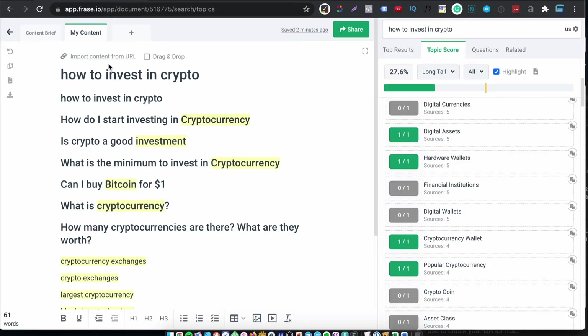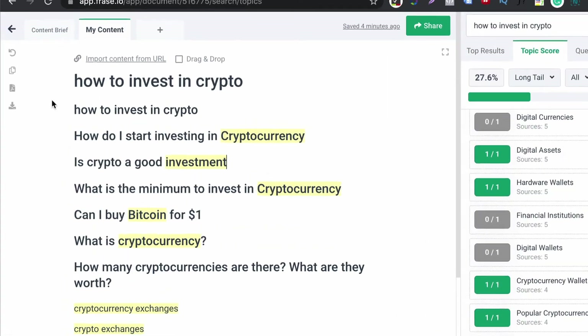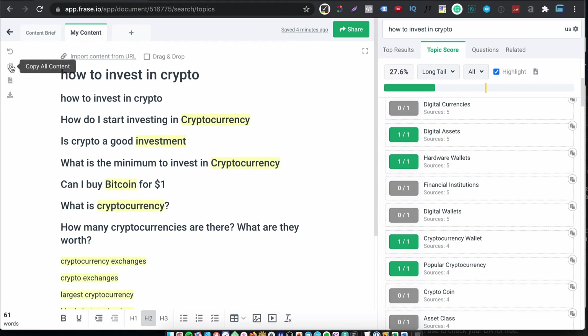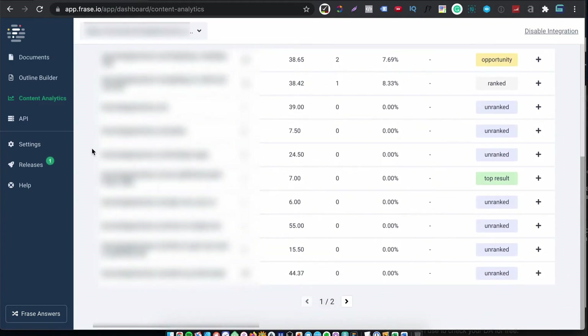And if you've already created the content elsewhere or you have something to work with, you can use the import content from URL feature. You paste the URL and you'll get an editable preview showing your title and your content. When you're ready, you click on confirm import, and that will import your content into this document from where you can start tweaking and improving your relevancy score. When you finish your document, you can export it as a PDF — handy if you want to hand it over to a writer — or as HTML, which is handy if you have a non-WordPress website. You can also copy the content to your clipboard and paste it into WordPress. If we go back to the dashboard, you have a content analysis link, and if you click on that, you'll see all your documents being tracked by Phrase.